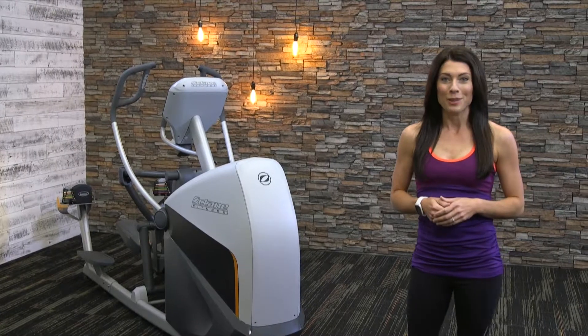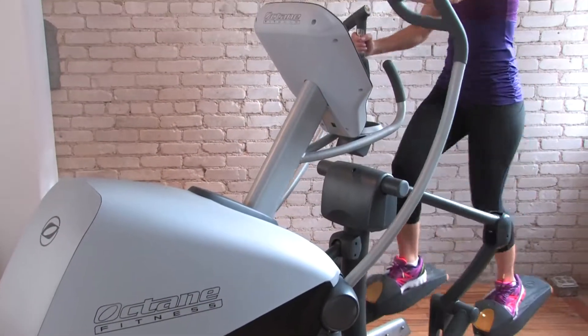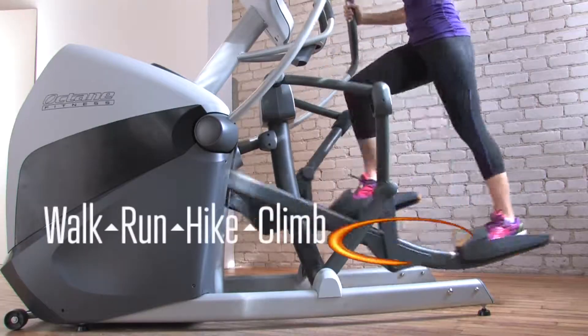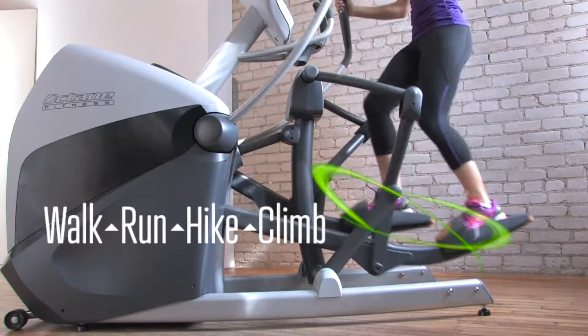This is Octane's fifth generation cross trainer, the X-T1. It's the one that does it all. The X-T1 gives users the freedom to walk, run, hike, and climb.